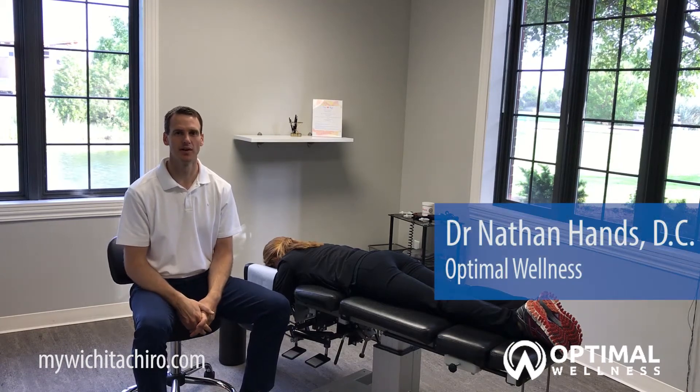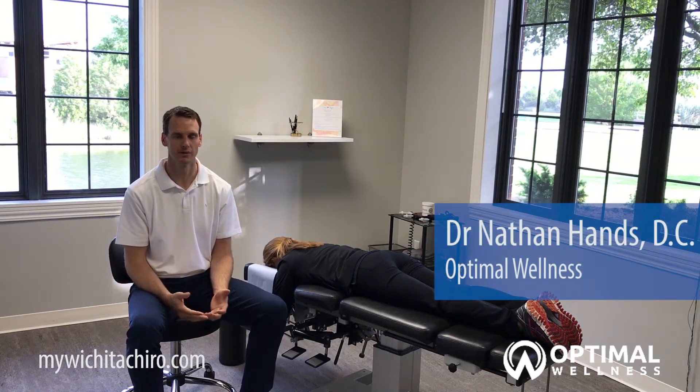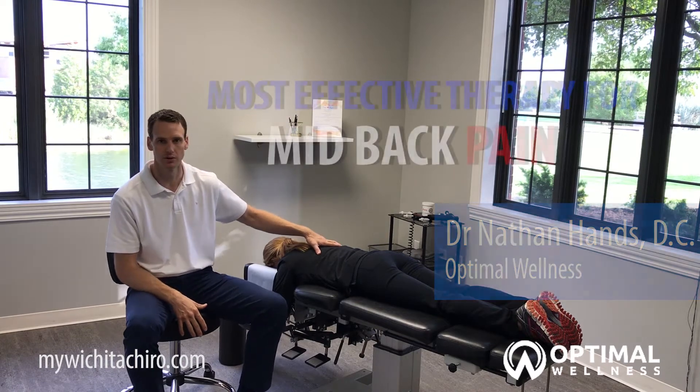Hi, this is Dr. Nathan Hans from Optimal Wellness, and today I want to talk about mid-back pain, or that pain you generally feel between your shoulder blades.